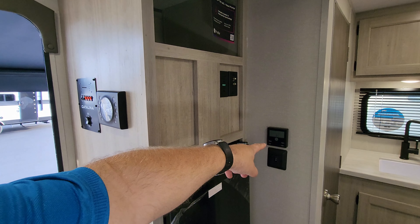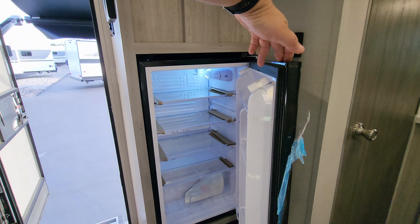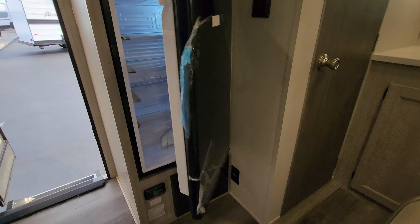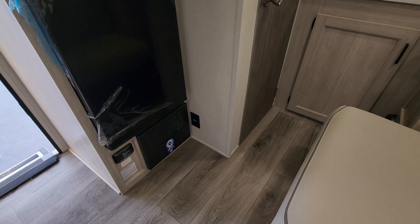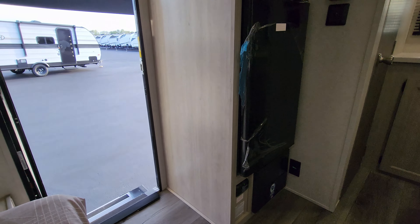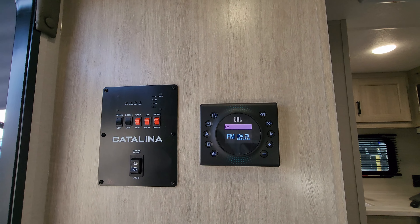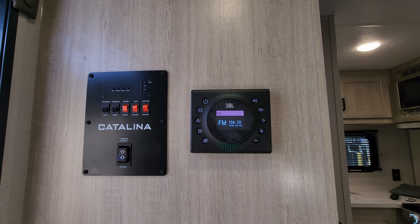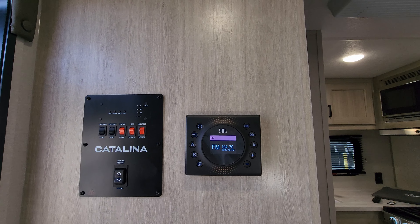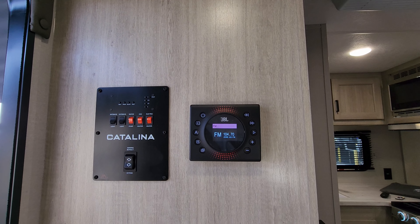There is your digital thermostat to control the AC, the heat pump, and the propane furnace. You're going to have a little mini fridge down here, and below it is an electric outlet, the propane leak detector system, and the electric box with the breakers and fuses. On the side you're going to have your JBL stereo system controlling the inside and outside speakers, water heater controls, water pump control, interior and exterior light switches, monitor panel for your holding tanks, and the awning power button.